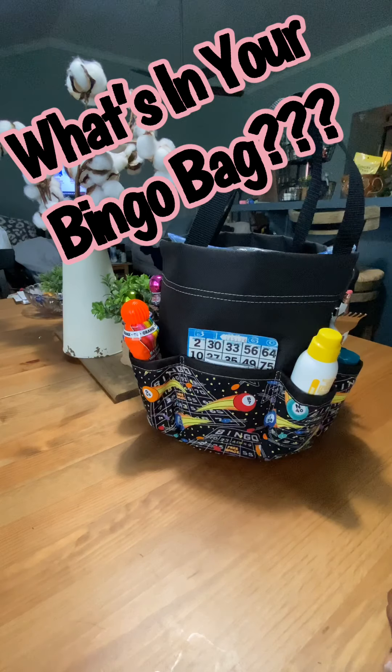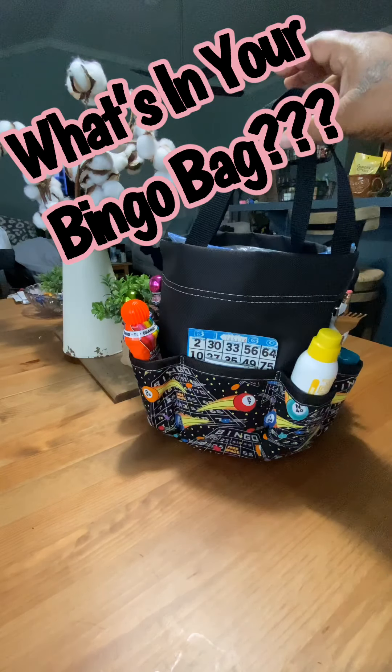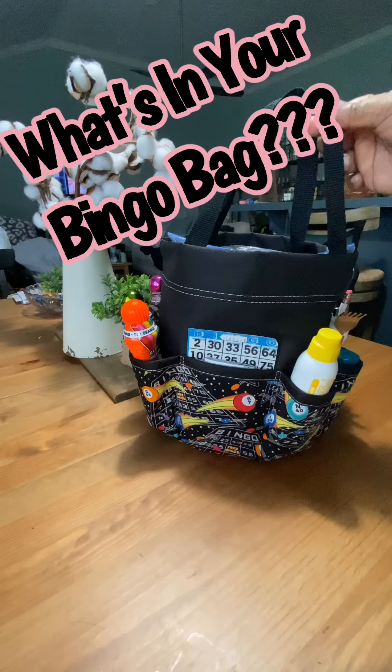Hey, bingo addicts. Today we're going to discuss what's in your bingo bag. As you can see here, I have my bingo bag. I like this one. I have several, but I like this one because of the straps.